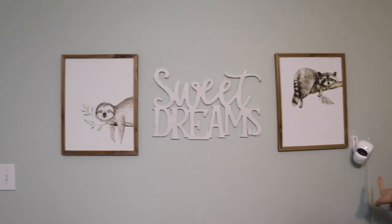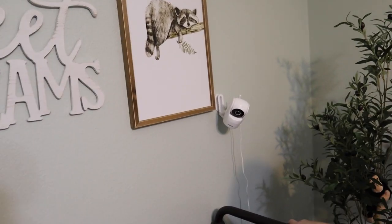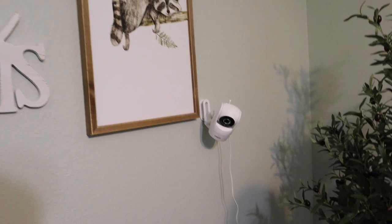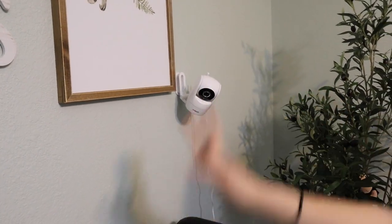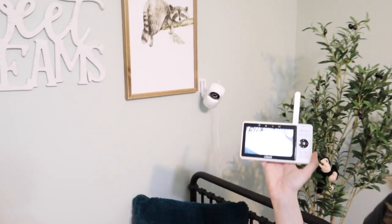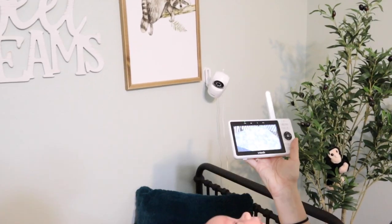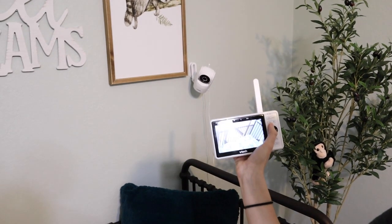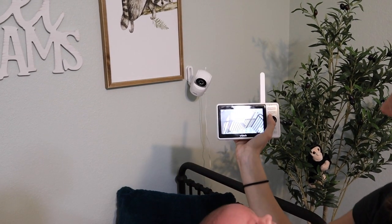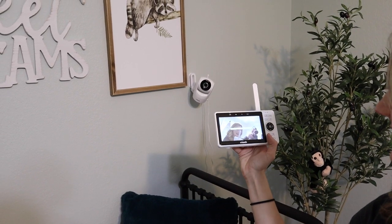Next to this we have our VTech baby monitor. VTech baby monitor — I love it because I can zoom in, I can turn the volume up or down. So this is the baby monitor right now; it's zoomed in where he sleeps, but I can also move the camera up and zoom in or out.